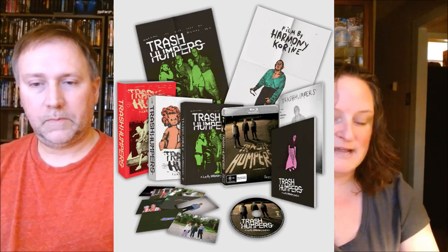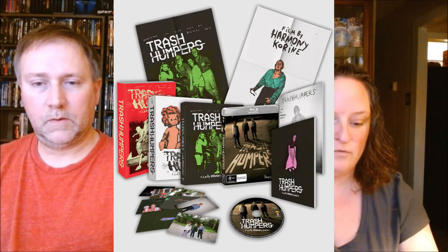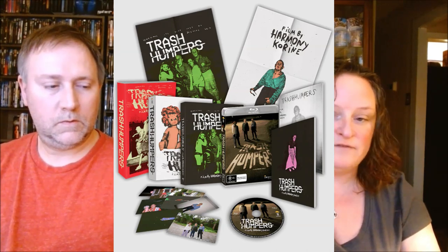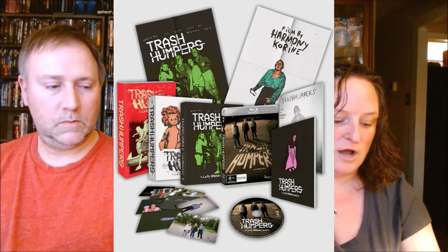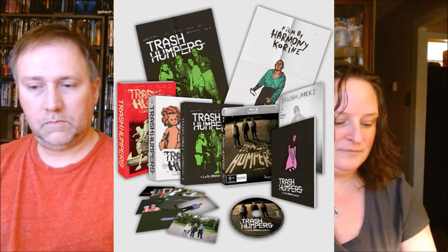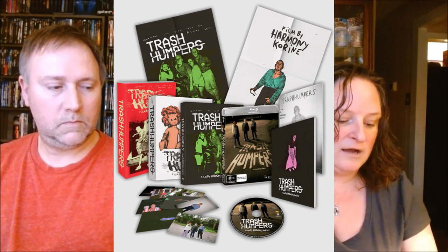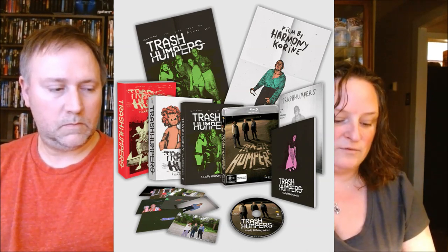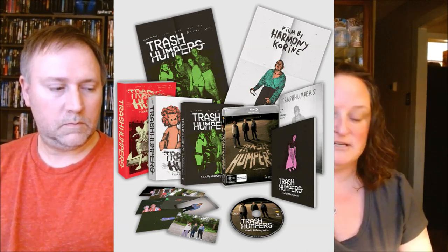The last Umbrella title is Trash Humpers from 2009 on Blu-ray, and there are actually three different editions. Release date is May 22nd. The first is the VHS collector's edition for $85, only available at Umbrella. It includes an official VHS release with the full-length feature, a custom slip case, a replica press kit booklet, a 48-page book, a custom designed rigid outer slip case, a custom art slip case, 8 art cards, an A3 reversible poster, and it's a limited edition numbered release.